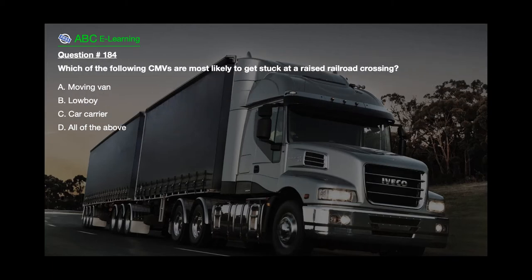Question number 184: Which of the following CMVs are most likely to get stuck at a raised railroad crossing? A. Moving van. B. Low boy. C. Car carrier. D. All of the above.